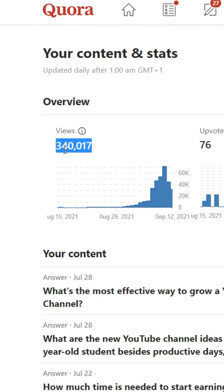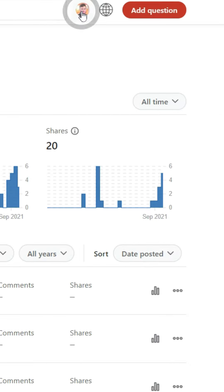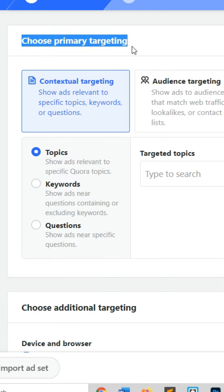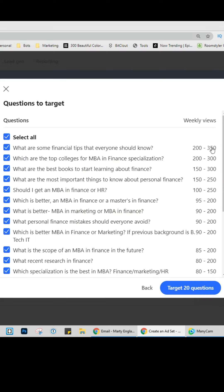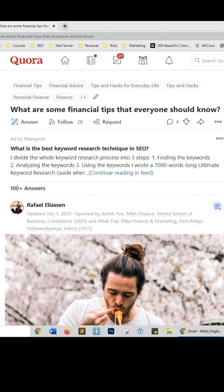In the past 30 days I've generated 340,000 views on Quora on a basically brand new account. Here's how I filtered out the crappy answers to get views. Click on your profile then ads manager — we're not spending anything. Fill out the form, scroll down, click continue. Under 'choose primary targeting,' click on questions, then click bulk ads and type in a generic keyword. It shows you the most relevant questions with weekly view counts. To answer them, simply click on the question and it will take you there.